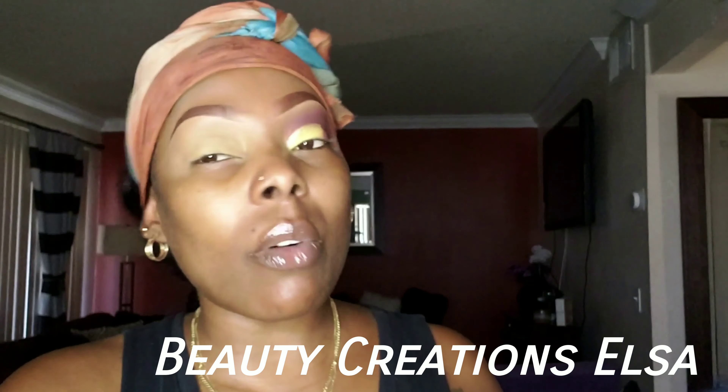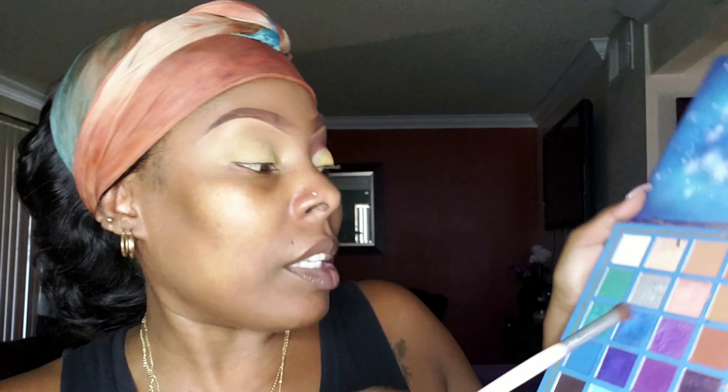Hey y'all, it's Nisha Reese and I'm back with another video. Today we're going to hop right into it — going to the fair, so I wanted to get ready with you guys. I'm going to use my Beauty Creations Elsa palette, starting off with this brown, kind of skin-tone shade, putting that right on my brow bone and sweeping it back and forth, just blending that all the way through.